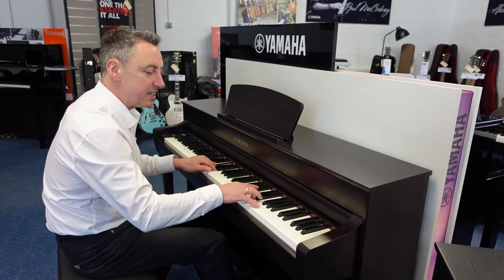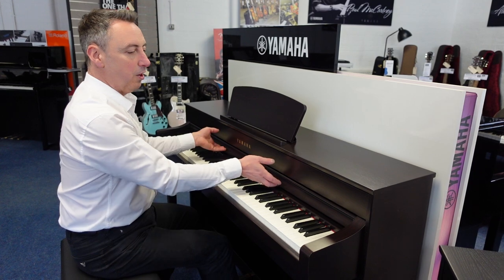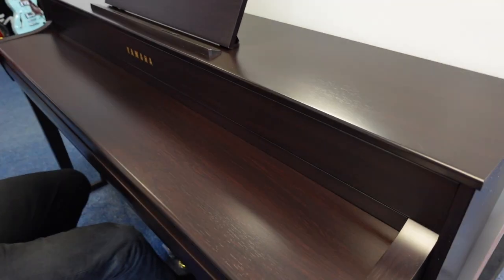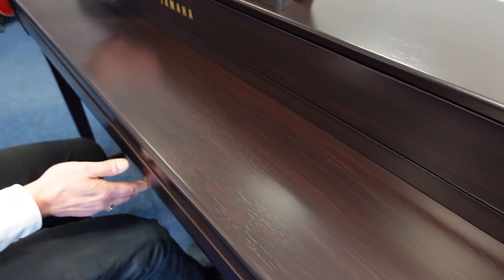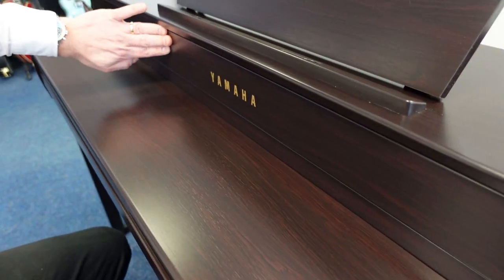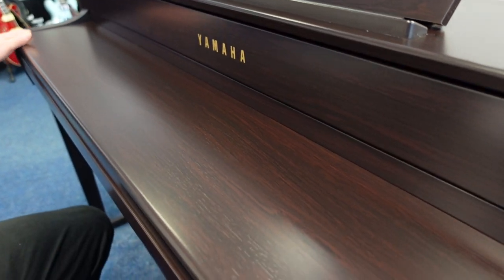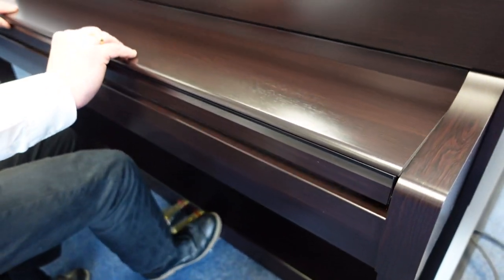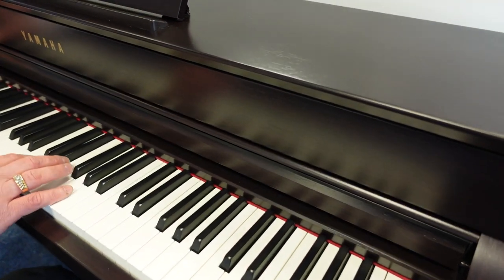So not only does it sound beautiful, it looks absolutely stunning. It's got a lovely lid, two lovely traditional legs, a brass finish on the logo, and three brass pedals. It just plays beautifully but looks absolutely stunning.